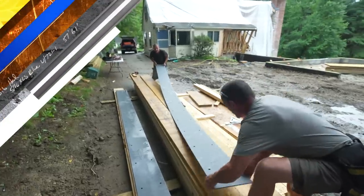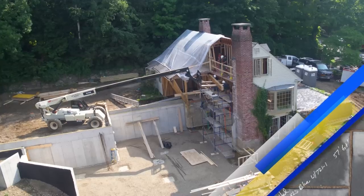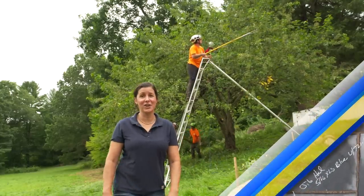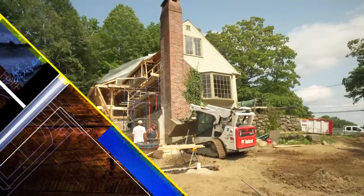Today on This Old House, it takes a special five-piece beam to open up our new kitchen to the living space. This crabapple is healthy — it just needs a little haircut. And four yards of concrete will keep this chimney up for another hundred years.